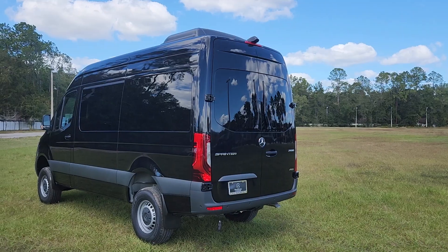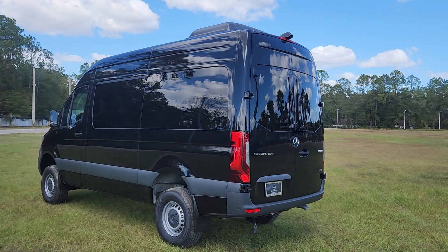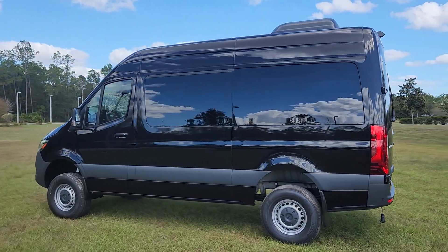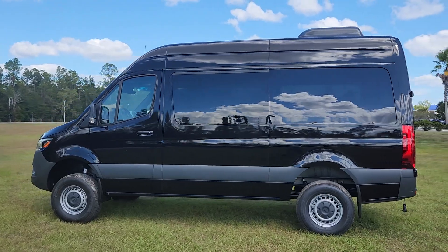Good afternoon, this is Tom Scribner with Mercedes-Benz of Gainesville, and this is your 2023 Mercedes-Benz Sprinter 144 passenger. High roof, 144. It is all-wheel drive.